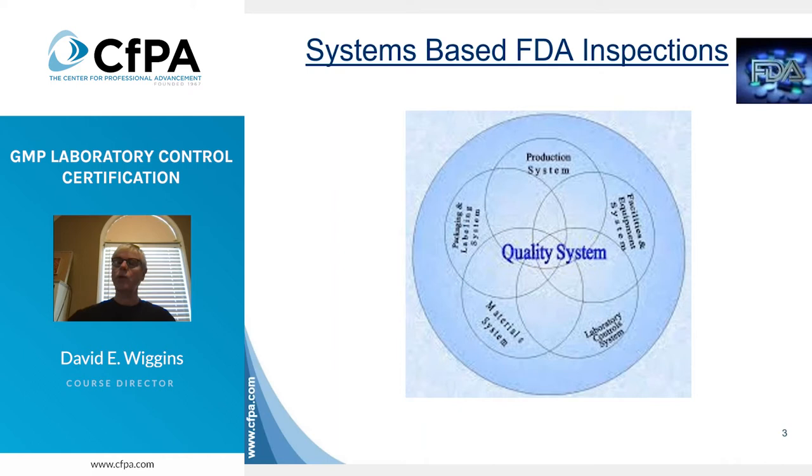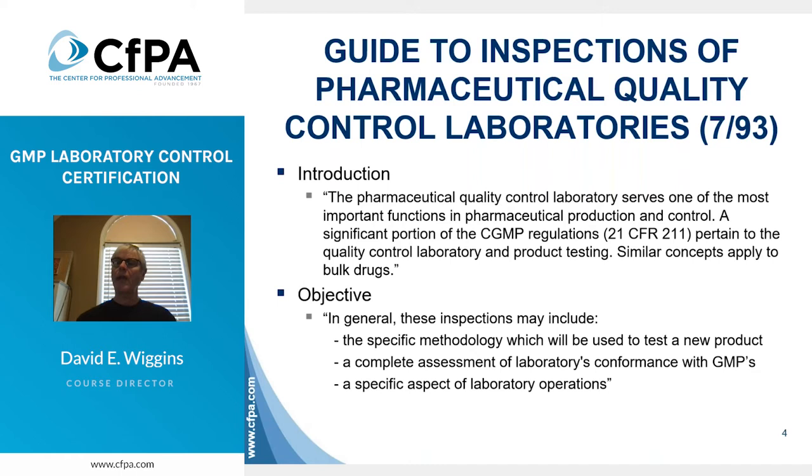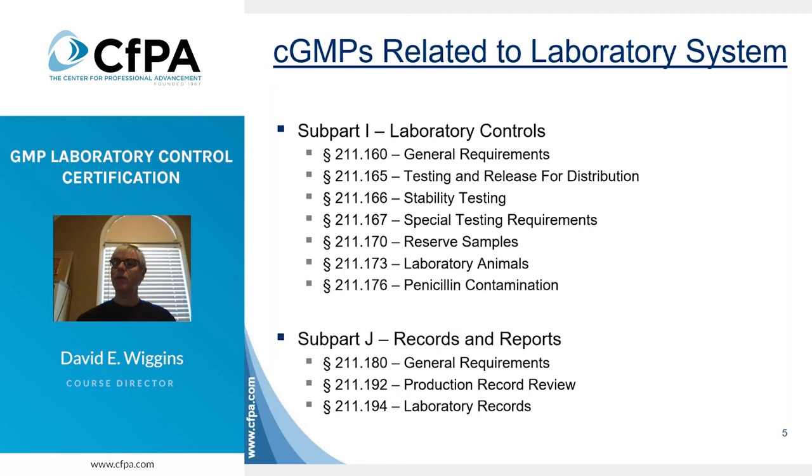In their own guide to inspecting quality control laboratories, FDA states the pharmaceutical quality control laboratory serves one of the most important functions in pharmaceutical production and control. It also indicates a significant portion of the CGMP regulations in 21 CFR 211 pertain to the quality control laboratory and product testing. In general, these inspections may include the specific methodology used to test a drug product, a complete assessment of a laboratory's conformance with GMPs, and specific aspects of laboratory operations. You can see the significant number of GMPs related to laboratory operations here in subparts I and J.